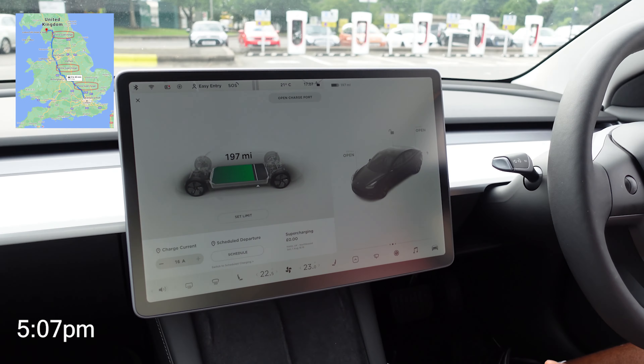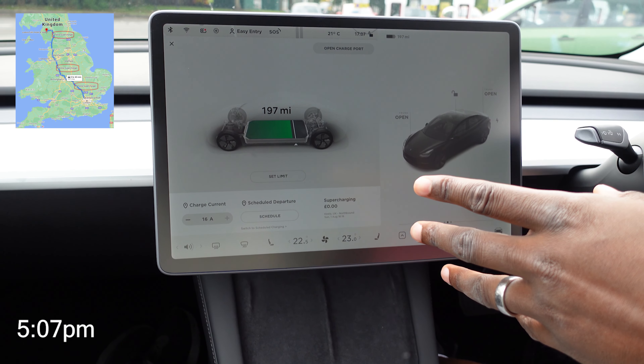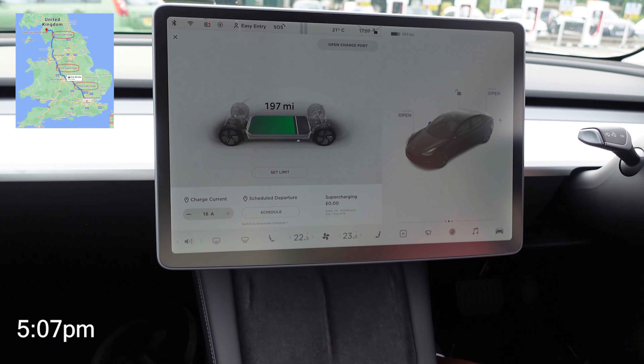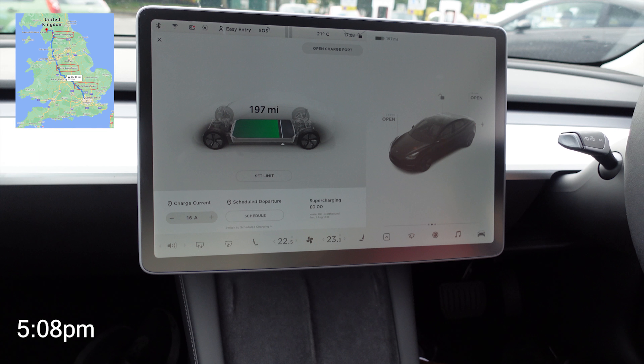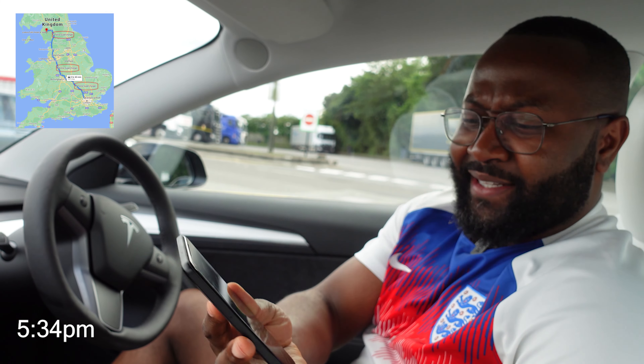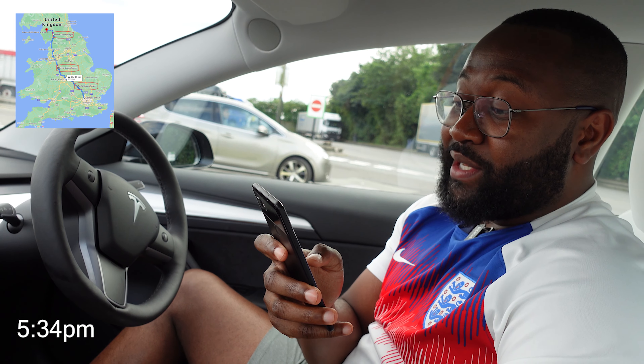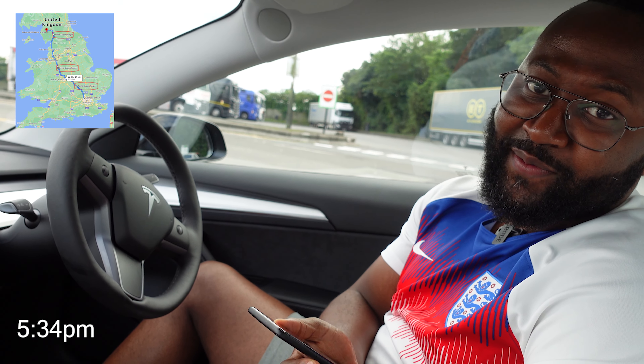We're about to depart from Keele — supercharging is finished. The time is almost 10 past 5 and we've got just below 75% state of charge. Originally we planned to stick to the script, but we decided we'd rather not face arriving at Penrith with only 10% in the tank, so we stayed a bit longer to top up. We're now at 244 miles and heading to Penrith — about a 1 hour 50 minute drive. Time is 5:34, let's see how we do.